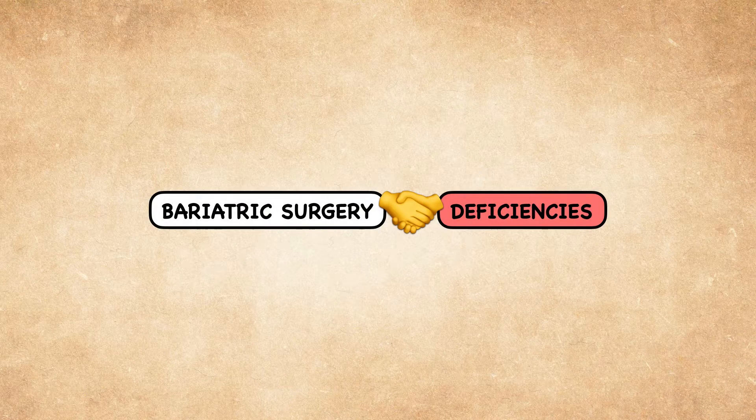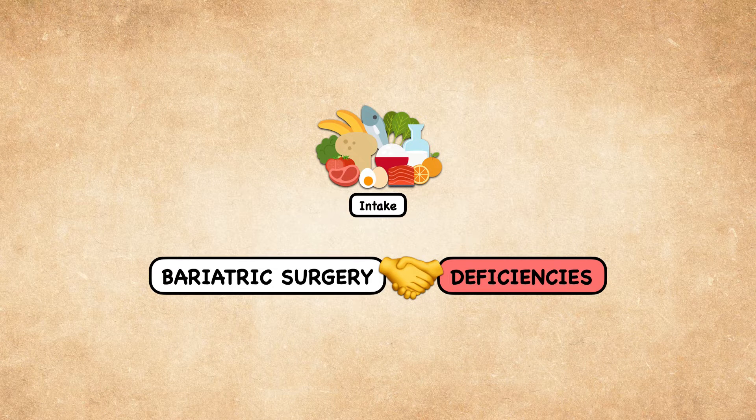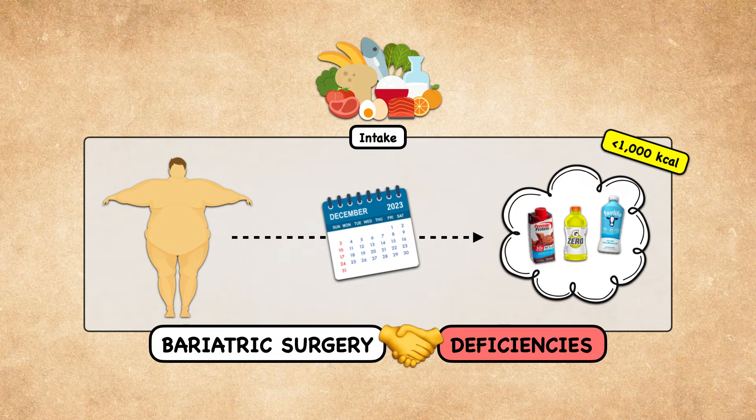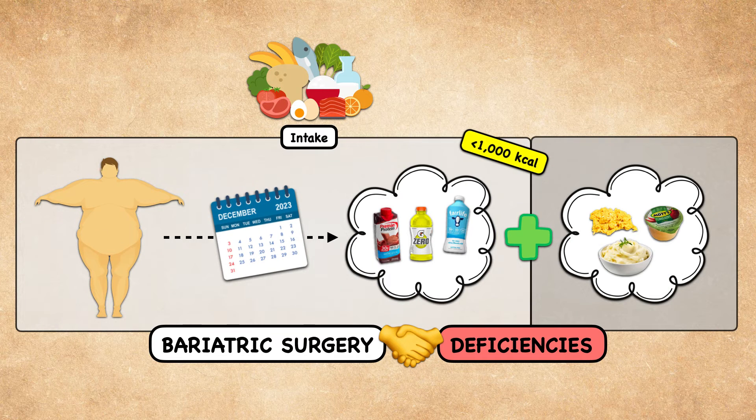Bariatric surgery can result in micronutrient deficiencies for several reasons. One is that it significantly reduces the amount of food consumed, limiting the opportunity for micronutrient intake. Patients often spend the first two weeks after surgery on a liquid diet with limited variety and an overall energy intake of less than 1,000 calories per day. Then they'll spend at least another week on a puree diet before beginning to reintroduce soft and regular solids.